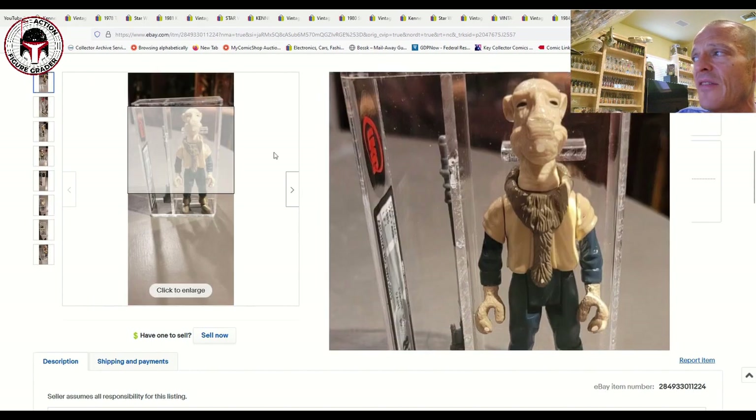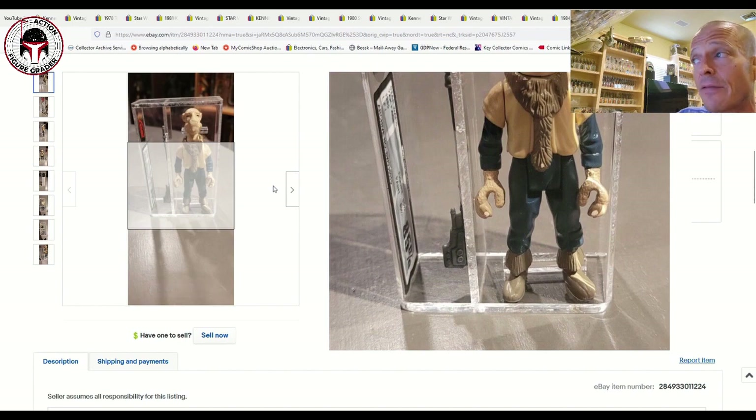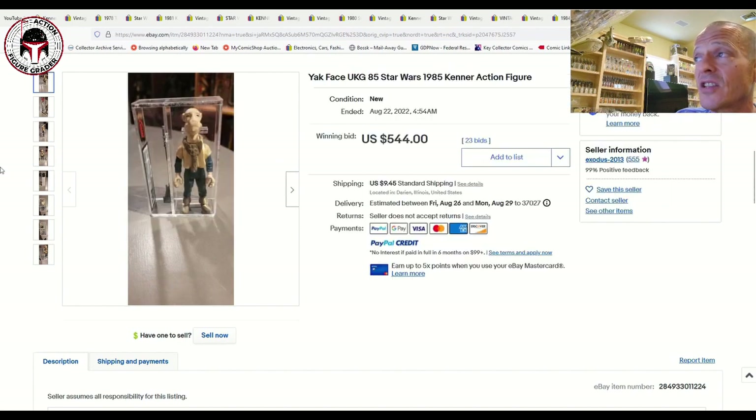Finally, a UKG 85-percent older-style case Yak Face sold for $544 plus $9.45 shipping — located in the US even though it's UKG graded. We just talked about some CIB and other examples that sold for over double this price, so to get a UKG 85 Yak Face for $544 is a pretty good bargain. I hope you enjoyed this look at vintage Kenner Star Wars items that sold recently — thanks for watching and I'll be back soon.